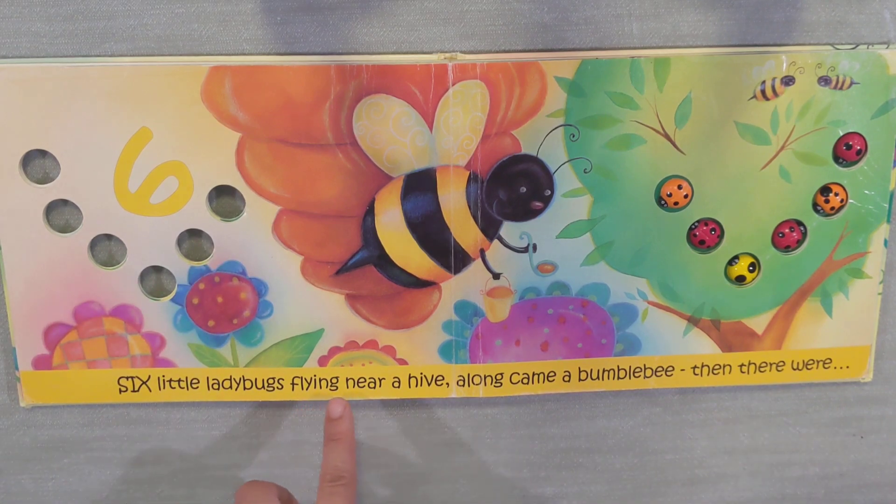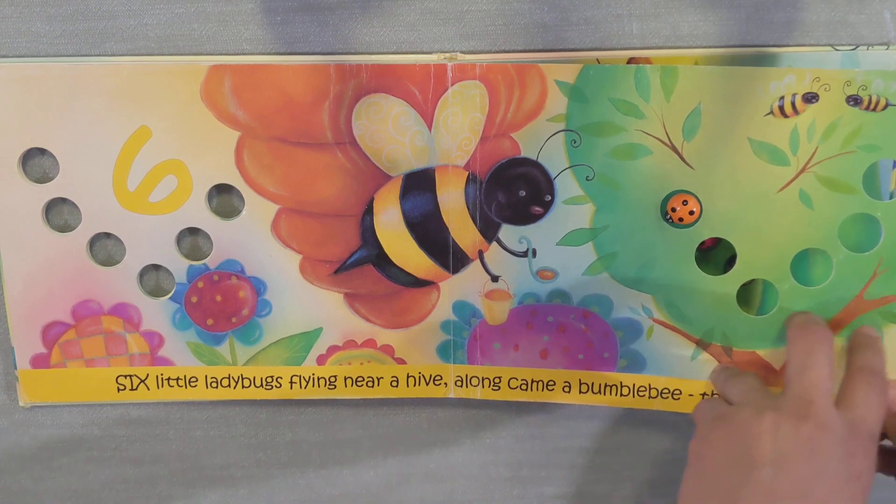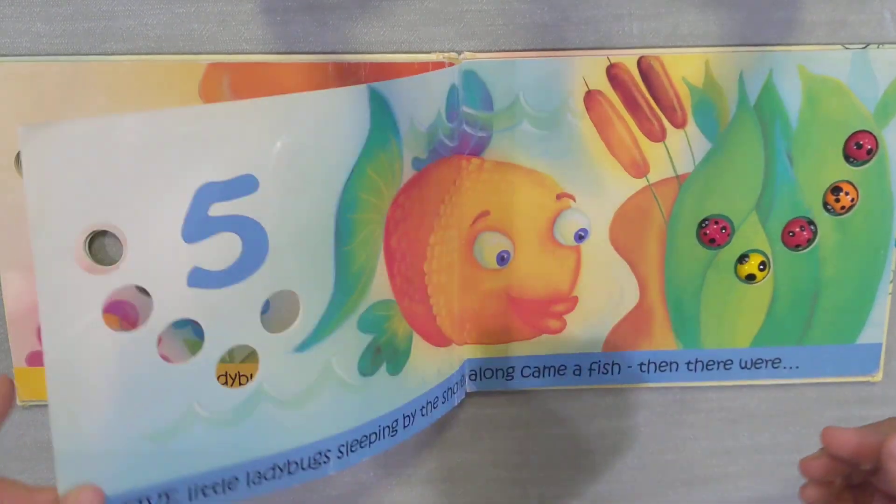Six little ladybugs flying near a hive. Along came a bumblebee. Then there were... How many? Five!